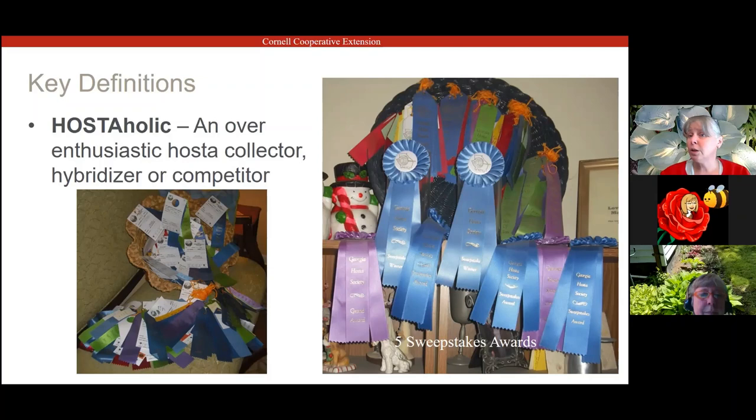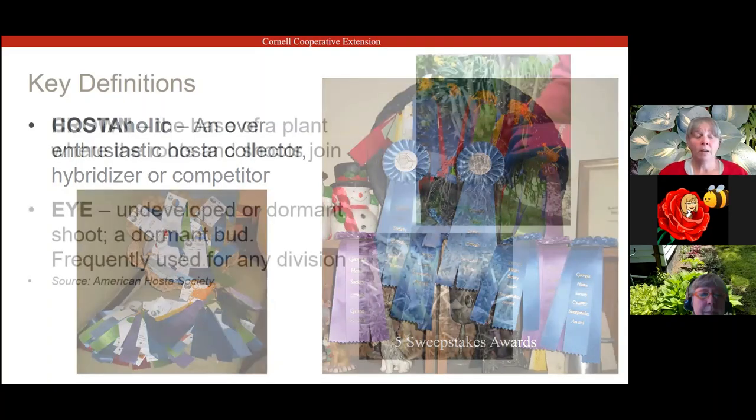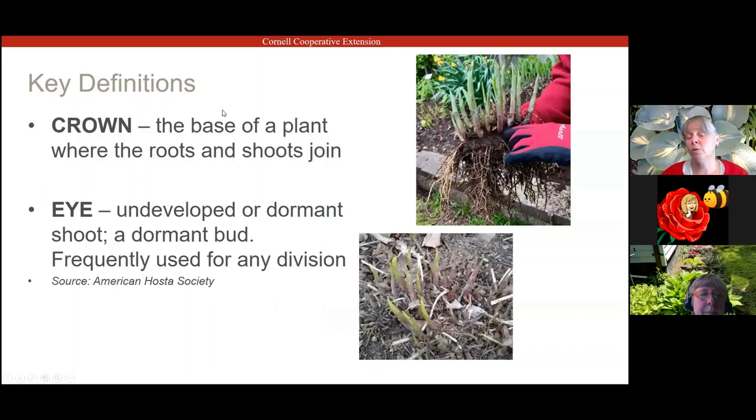Most of the pictures tonight are from my gardens, but some are from her gardens, so you'll see some southern hostas and some northern hostas. When I mention a crown, as you can see in the top right photograph, it's where the shoots and the roots meet. The shoots are referred to as eyes — those are dormant buds. Right now, depending on where you are, you're seeing shoots coming up and leaves starting to unfurl as hostas wake up for the season.